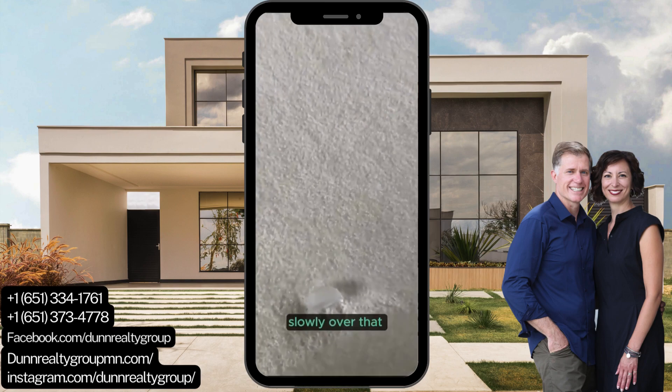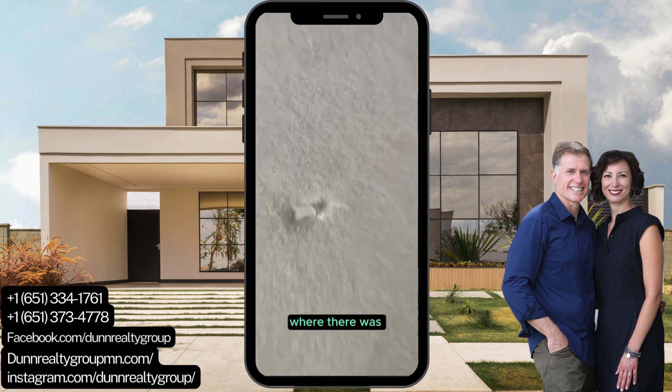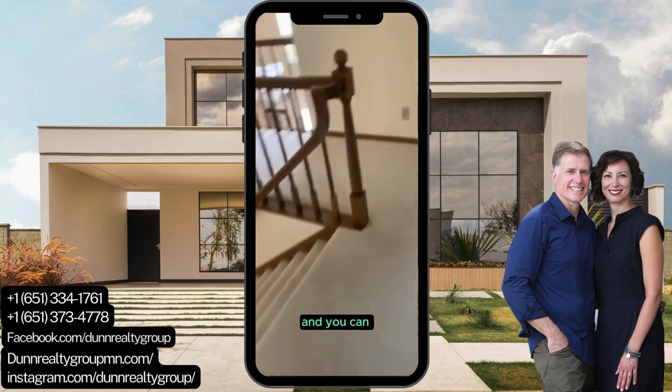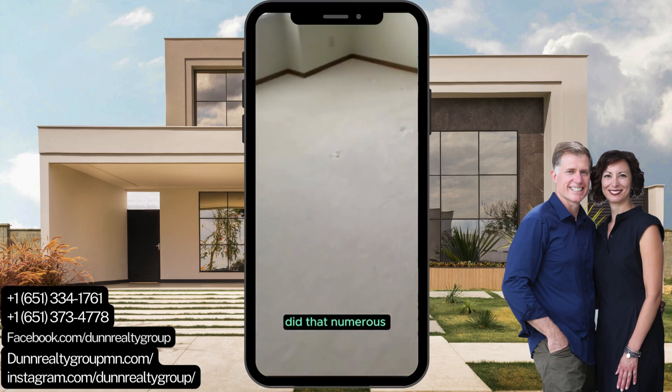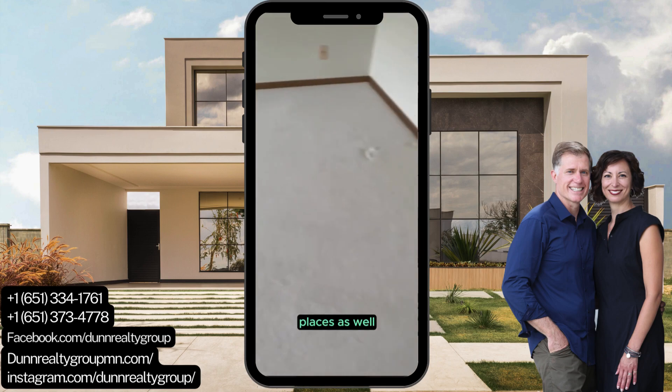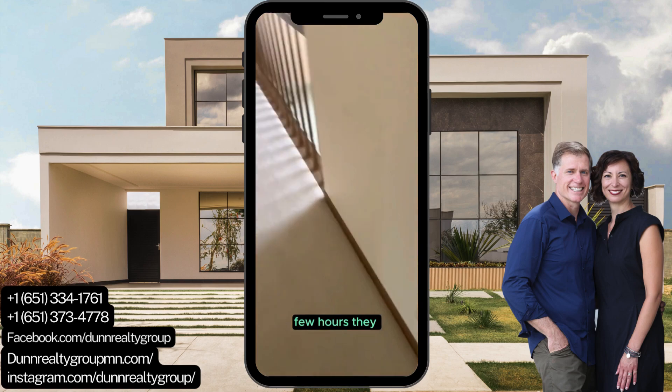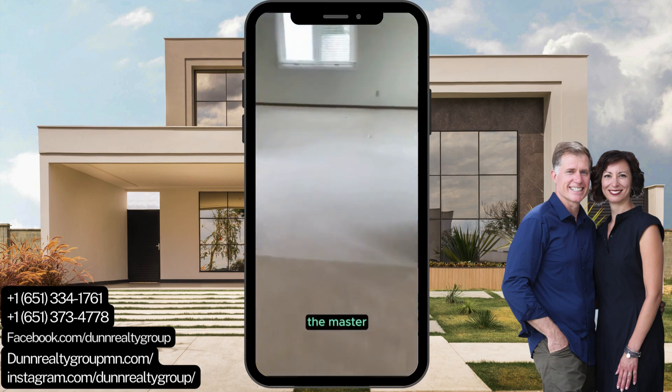You let an ice cube melt slowly over the depression where there was furniture, and it rehydrates the carpet. You can see in the other room we did that in numerous places as well. It slowly absorbs into the carpet over time — over the next few hours they will melt. There are quite a few over here in the master.